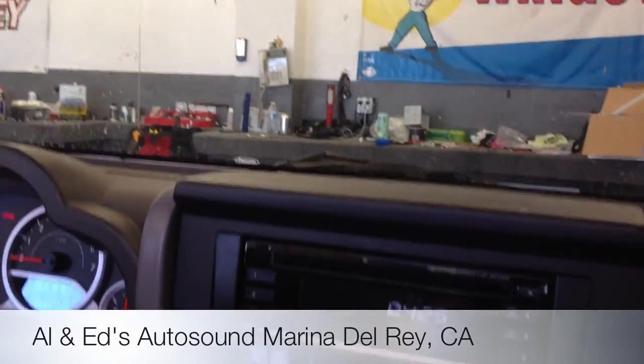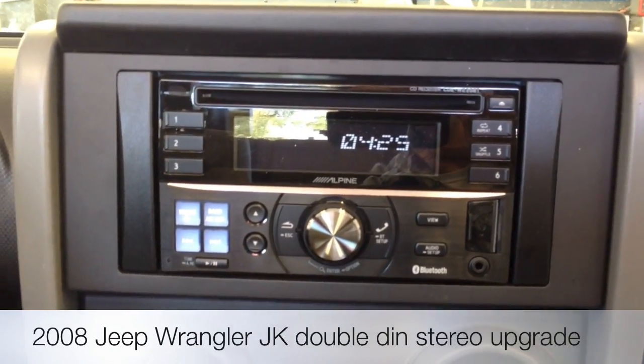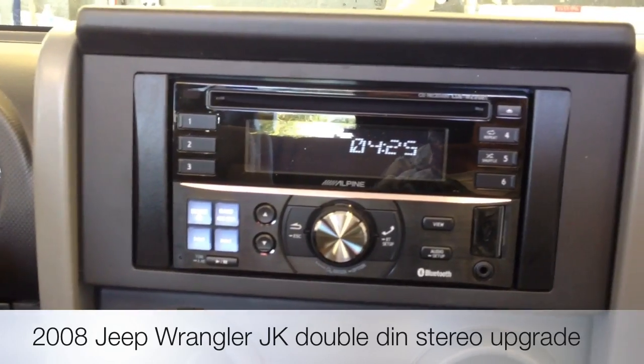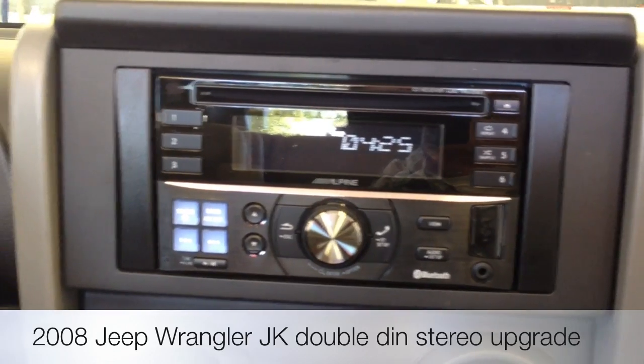Hey YouTube, how you doing? This is Joe over at Allen Edds Auto Sound in Marina Del Rey. Just going to showcase a 2008 Jeep Wrangler convertible that we just did a new double-DIN on. A lot of people don't like doing radios on this car, but when radios are cost-effective nowadays, it's worth every penny considering the amount of features you get.